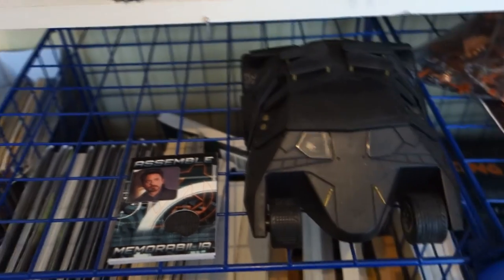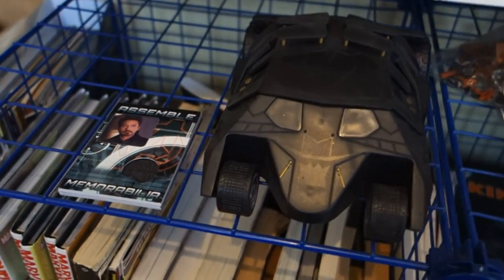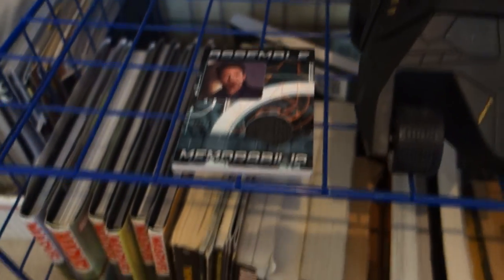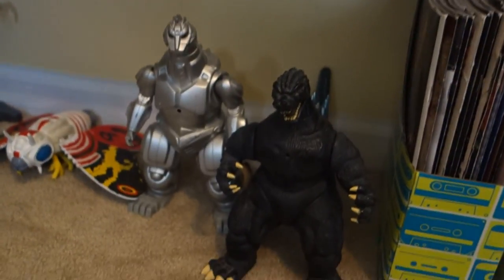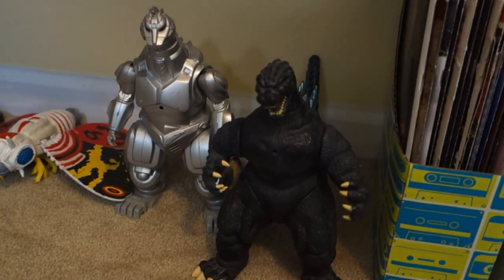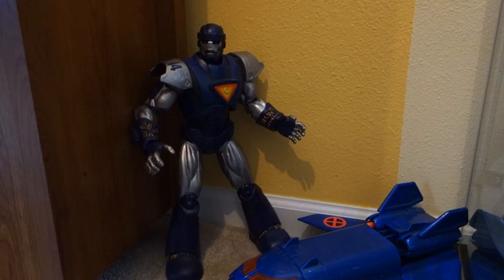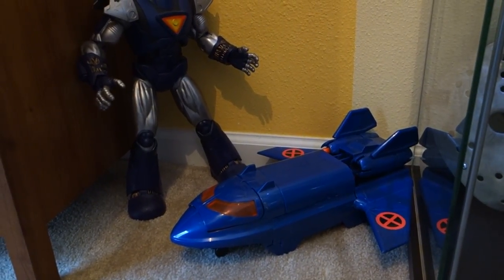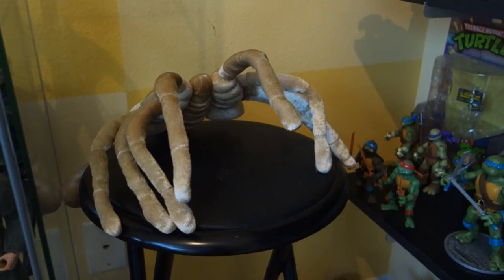Over here I have the Mezco Mez-Itz Tumbler — kind of a weird impulse buy I might sell eventually, I really don't like it too much. Then I have my Avengers movie trading cards including a little swatch of Robert Downey Jr.'s costume, which is kind of cool. Coming across the bottom I have my old Trendmasters Godzilla: Supercharged Godzilla, Mechagodzilla 2, Mothra, the '98 Godzilla, and two of the eggs. Over here I have the Hasbro Sentinel and the Blackbird Jet from Toy Biz from the 90s.